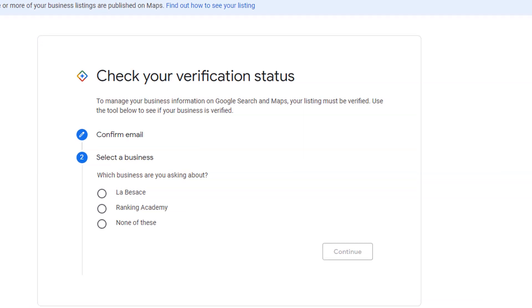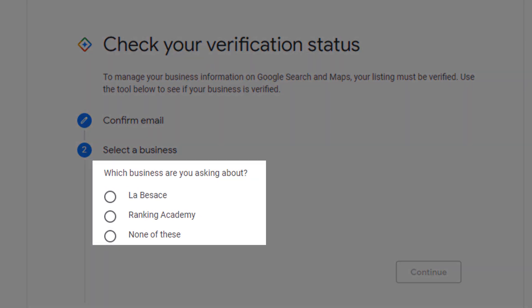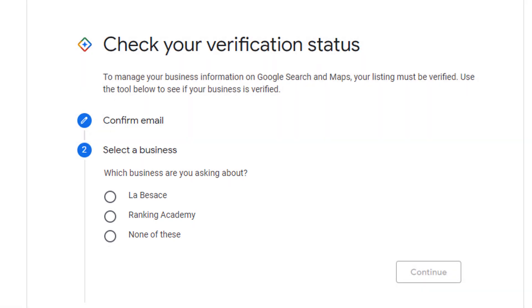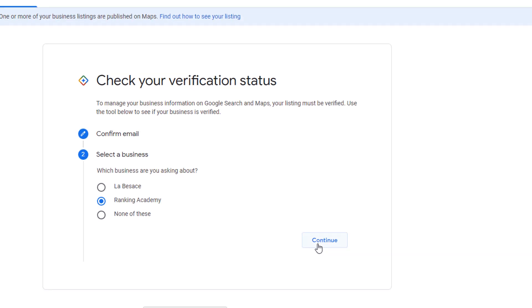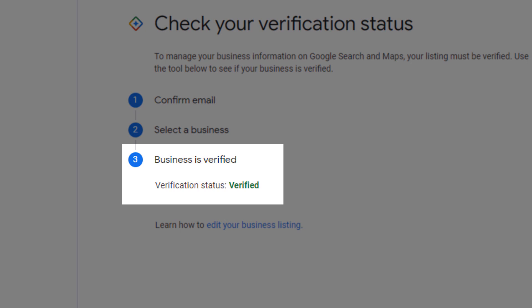The next step will display all the Google My Business listings associated with the email address you have entered. If you only have one listing, it should be listed there — just select it and click continue. The verification status should be displayed at the bottom of the screen.